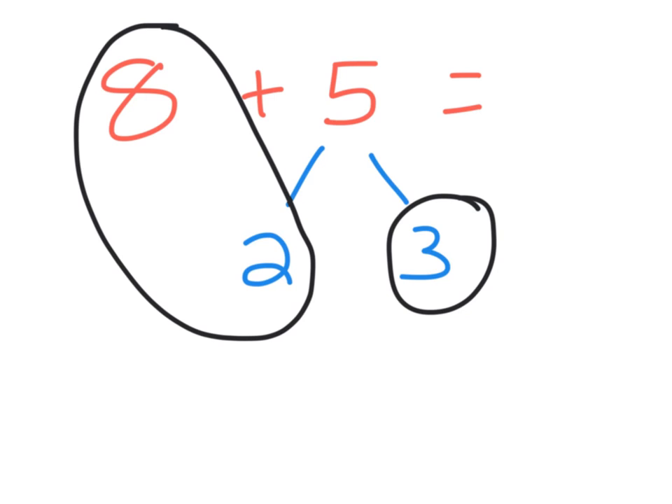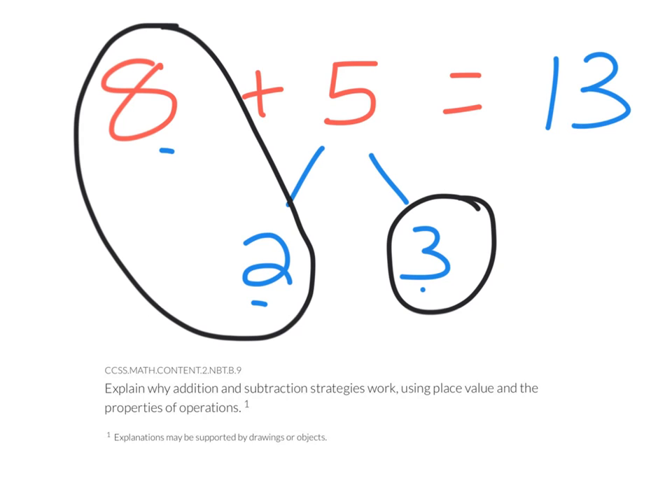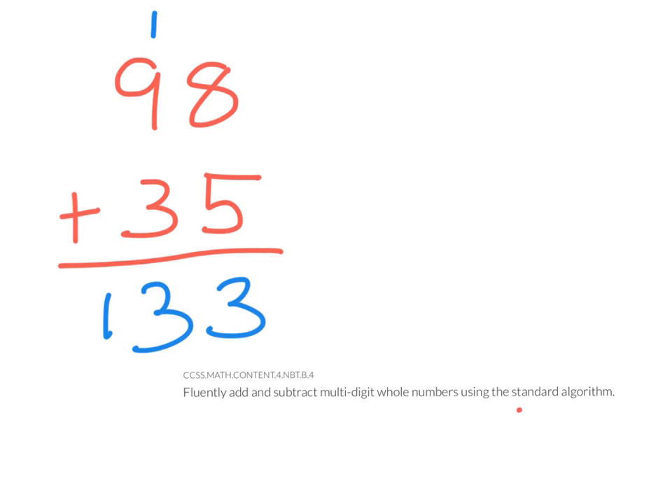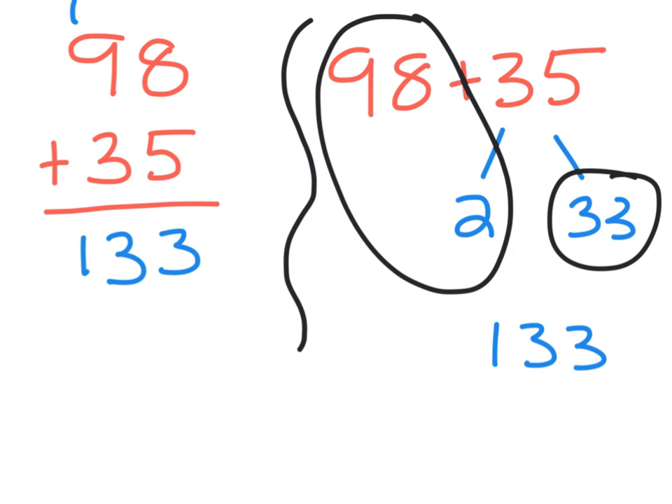So if you are angered by this strategy of learning addition, know that students are just learning why addition works. Rest assured that if you prefer doing your addition the traditional way, students will still learn the standard algorithm. It's about understanding why and having a choice.